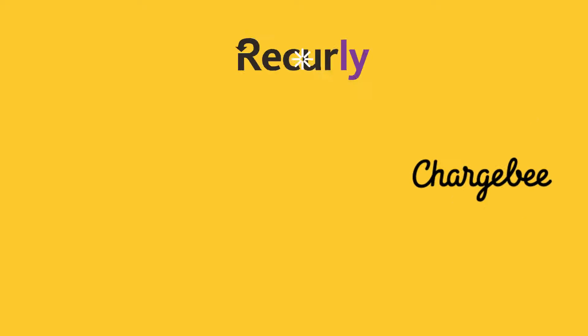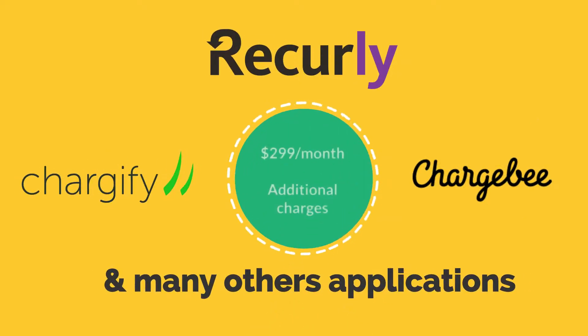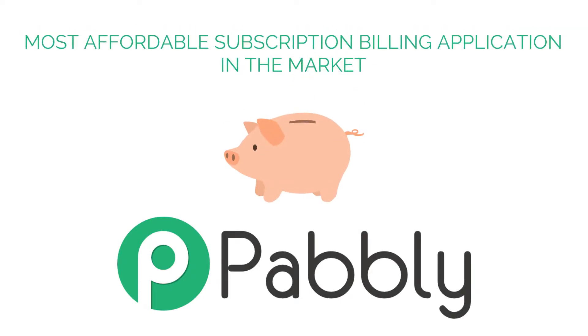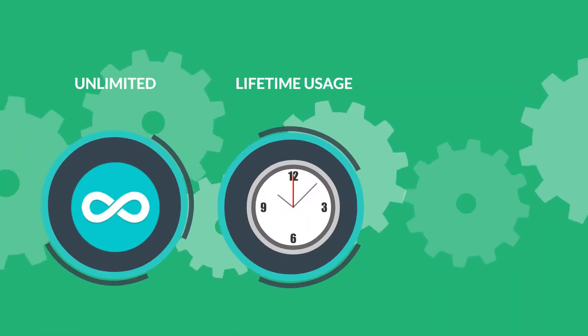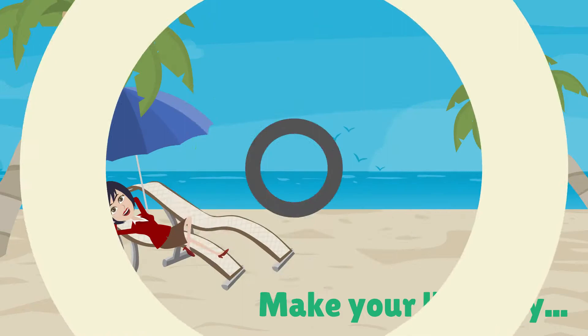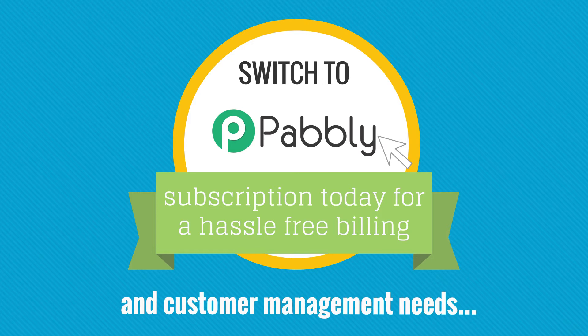Chargebee, Recurly, Chargify, and many other applications in the same space charge a minimum of $299 per month, along with additional charges for every transaction. Pabli is the most affordable subscription billing application in the market, with a one-time registration for unlimited lifetime usage and no hidden transaction charges. Make your life easy — switch to Pabli Subscription today for all your hassle-free billing and customer management needs.